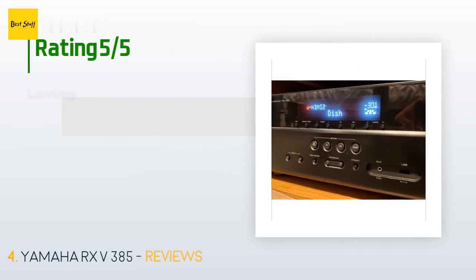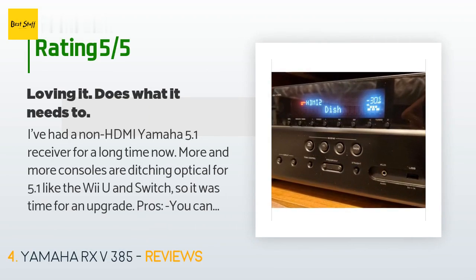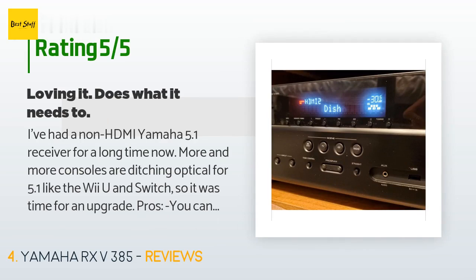There are 644 reviews with an average rating of 4.5 stars. A customer said: "I've had a non-HDMI Yamaha 5.1 receiver for a long time — more and more consoles are ditching optical for 5.1, like the Wii U and Switch, so it was time for an upgrade. Pros: you can use the on-screen display to set things up faster than the receiver's panel; it supports Linear PCM so 5.1 on the Switch is great; tons of settings like individual speaker volume levels; and you can label inputs."